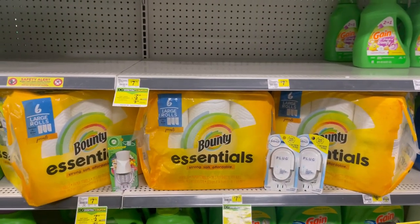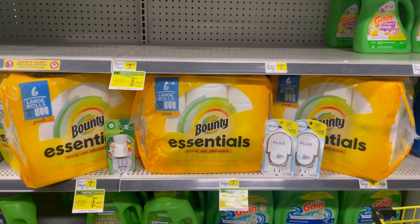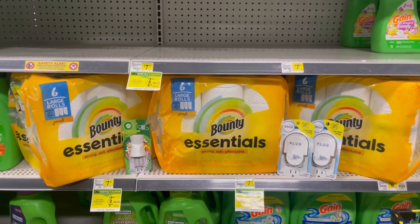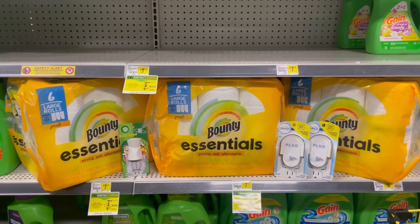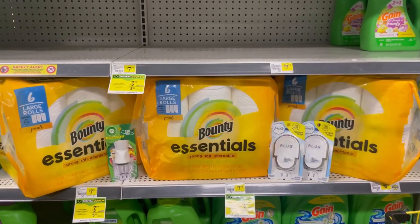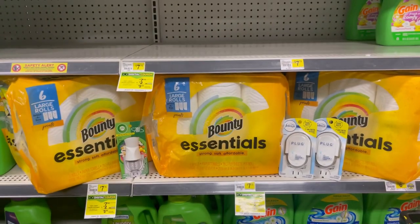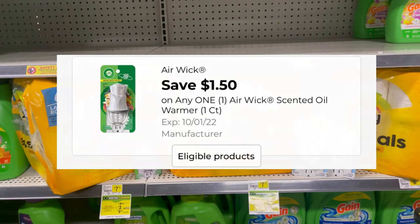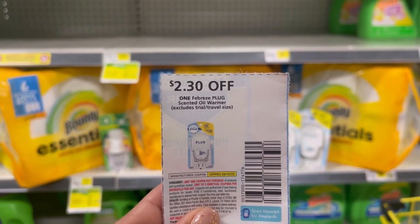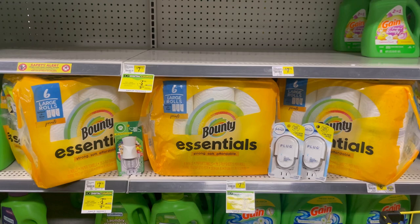So this is the next deal. My store is out of the two-count — if you still have them, I'll give you a deal for that in a second. You're going to pick up three of the Bounty Essentials at $5.75, one of the Airwick at $2, and two of the Febreze Plugs at $3.75. Everything comes to $26.75. Your $5 off of $25 is going to come off. You're going to use three paper coupons for the Bounty Essentials. For the Airwick, there's a $1.50 digital coupon. For the Febreze, there's a $2.30 digital coupon, or you can use two paper coupons or one digital and one paper. That's $20.10 in coupons — you'll pay $6.65 for everything.